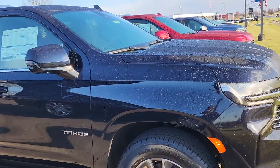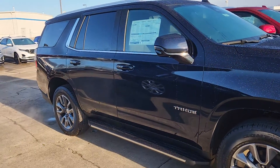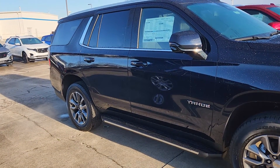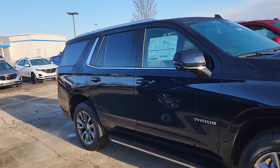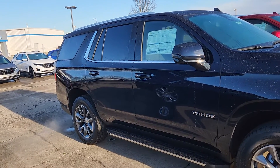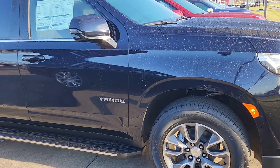I also want to talk about the LT signature package — ways that you can order or find a Tahoe or Suburban without having to pay, okay, you're already paying an arm and a leg, but not all of your arms and all of your legs. So we'll get started here.